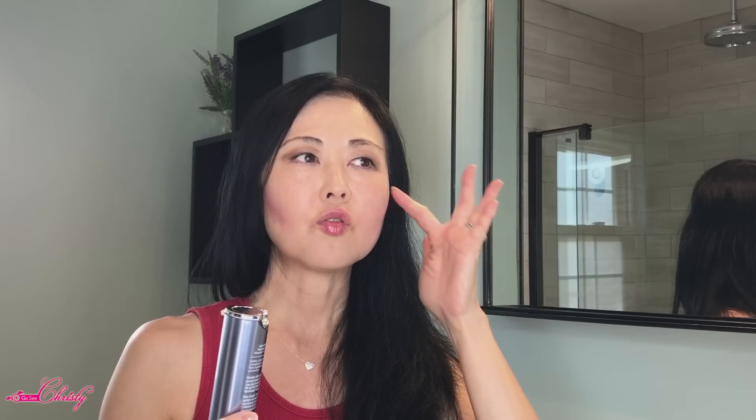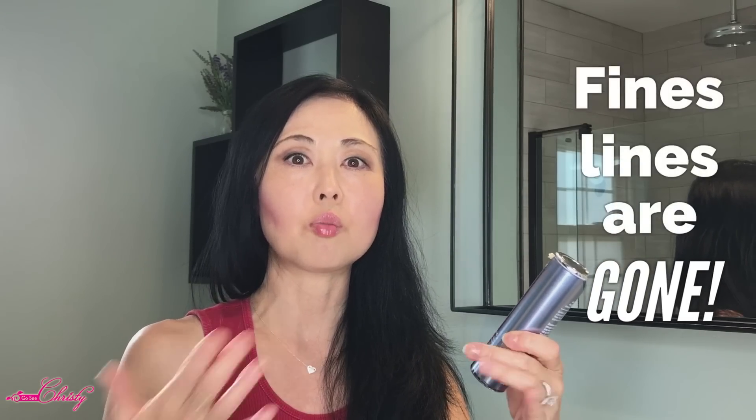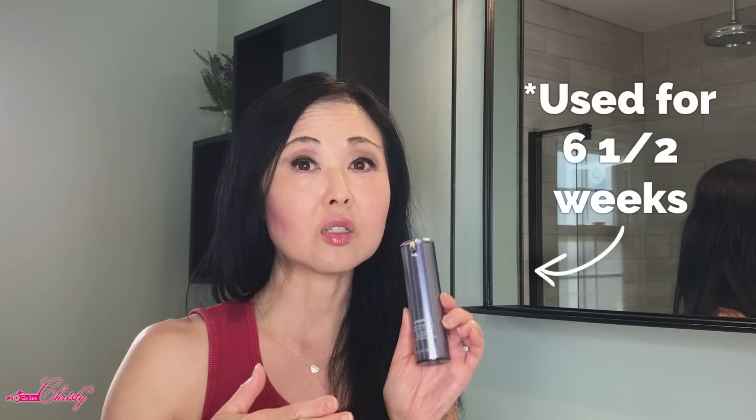I started to have more fine lines on this side, and I think it's because this is my driving side. I used it on there and when looking in the light to check, those are pretty much gone. So six and a half weeks — even though I tried this for free, I'm actually going to buy this again, even though it is kind of expensive, because it actually works!